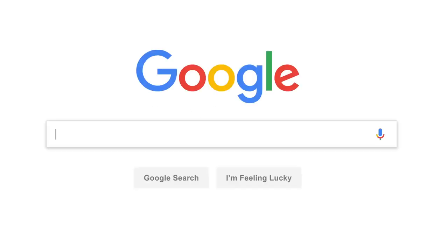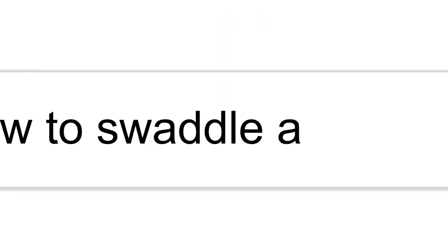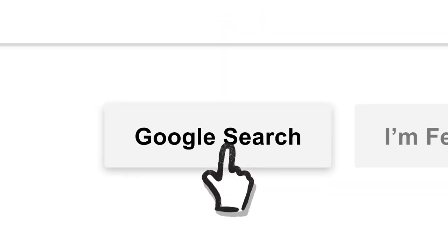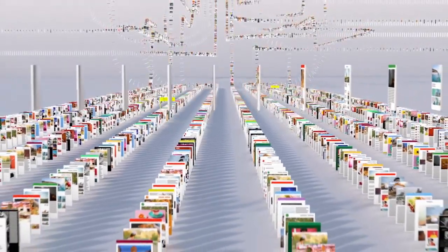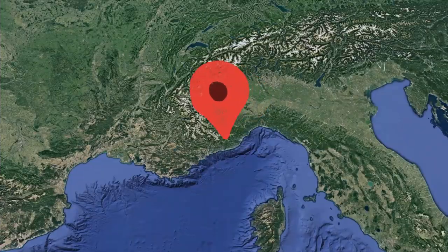So let's review. Billions of times a day, whenever someone searches for lasagna, or resume writing tips, or how to swaddle a baby, or anything else, Google's software locates all the potentially relevant results on the web, removes all the spam, and ranks them based on hundreds of factors, like keywords, links, location, and freshness.